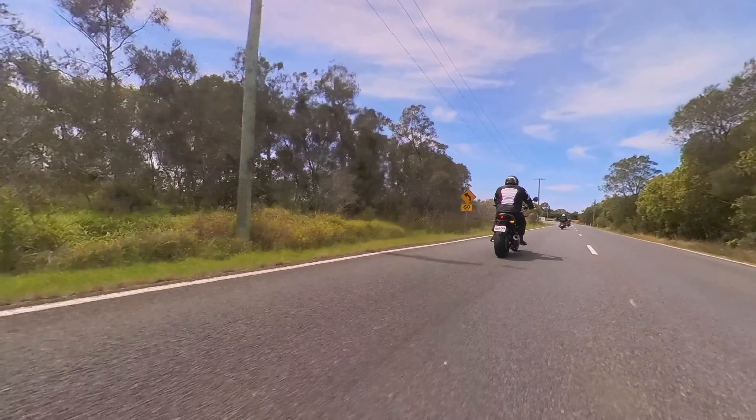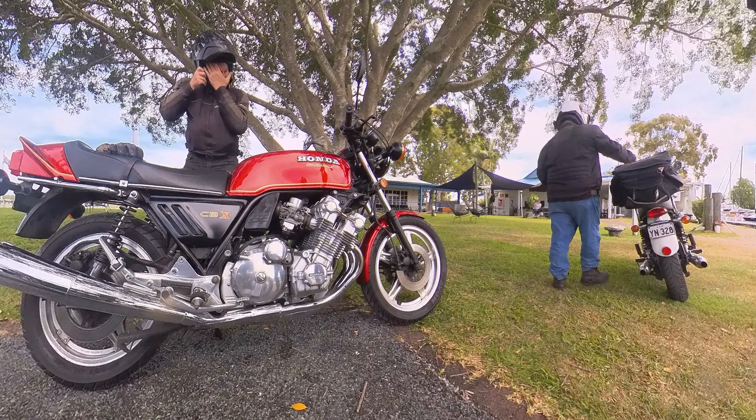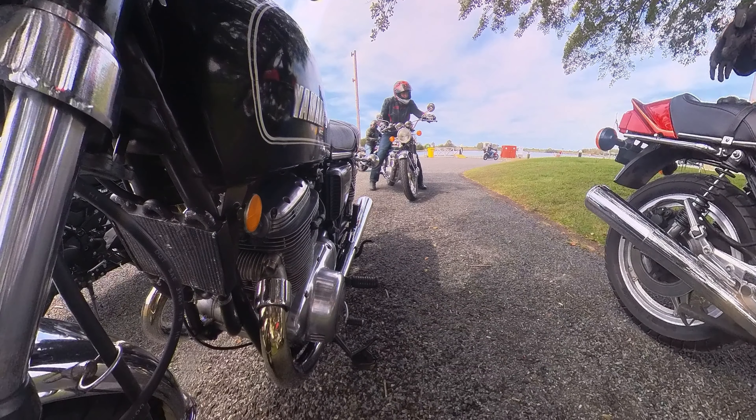Coming up to Horizon Shores Cafe here. I usually have a BLT and a coffee. It's usually $20. It's my TX ready to go.